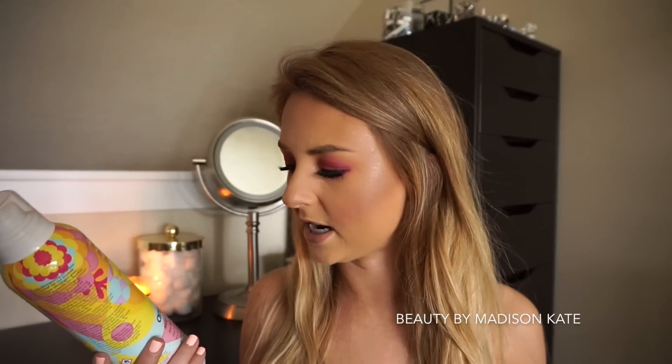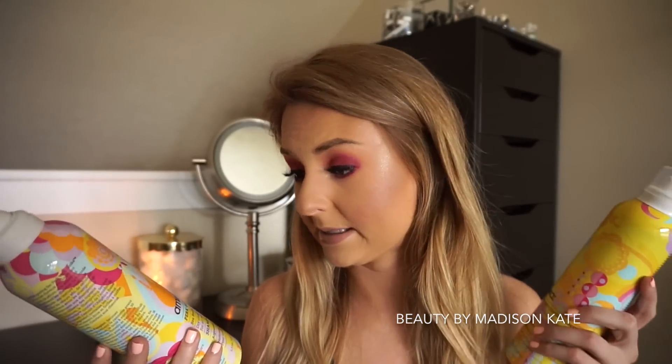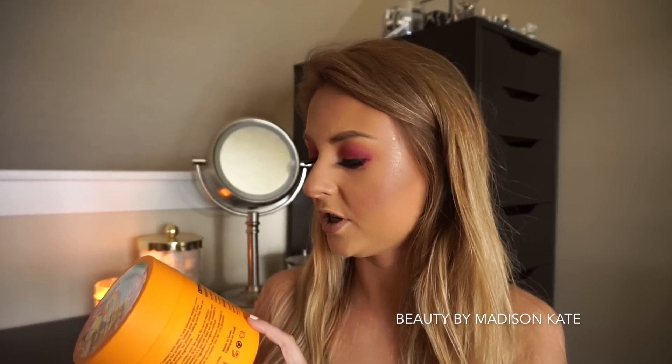The first hair product is the Silken Up dry conditioner — I've never heard of a dry conditioner before and I cannot wait to try it. It's meant to refresh and revive all hair types and looks like an aerosol can for adding moisture and silkiness. I'm obsessed with dry shampoo, so the idea of a dry conditioner is really cool. The next product is the Amica Perk Up dry shampoo, and both products contain sea buckthorn berry.